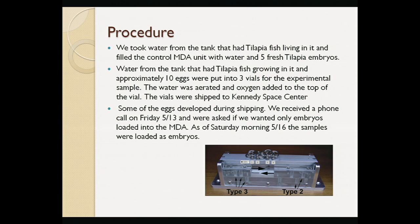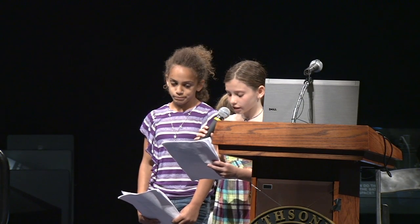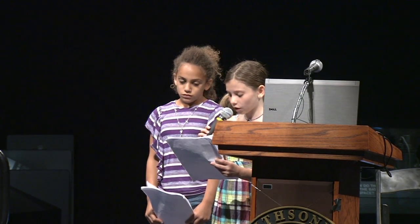Lack of oxygen was our big concern in putting the eggs in the vials and in the MDA unit. We tried to find ways to get as much oxygen into the vials as possible, including aerating or bubbling the water.